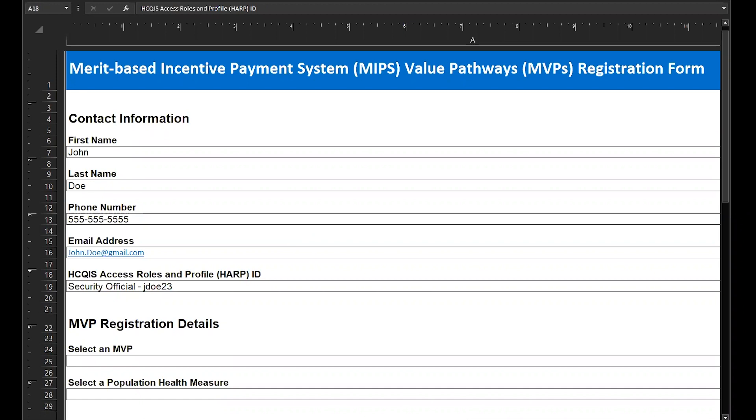Section 1 consists of contact information. This is the contact information for the person completing the registration. If you're registering on behalf of an individual clinician, you'll include your contact information, not the clinician's. You'll need to provide your first name, last name, phone number, email address, and HICAPS access roles and profile or HARP ID. As you can see, I've already provided my contact information.